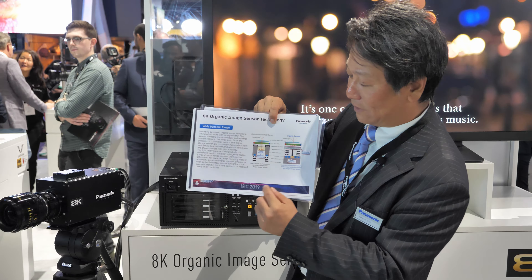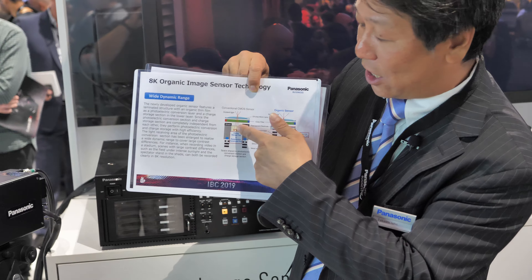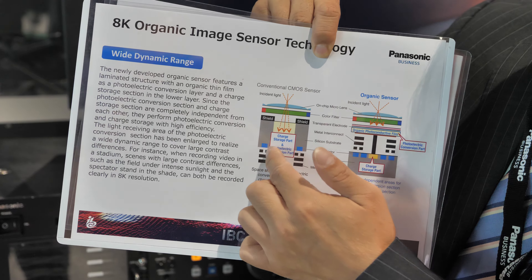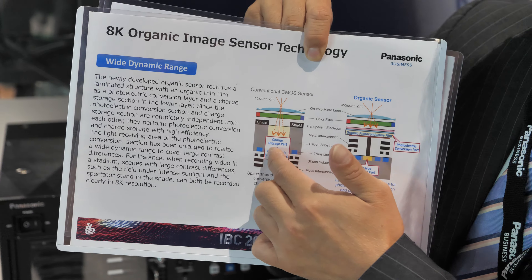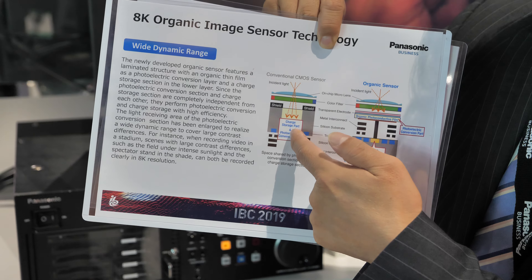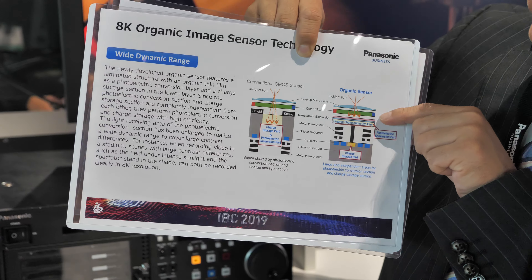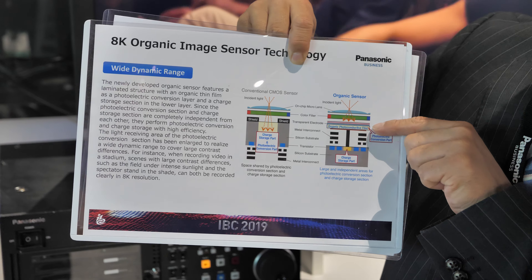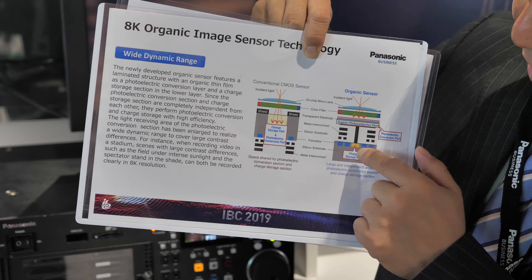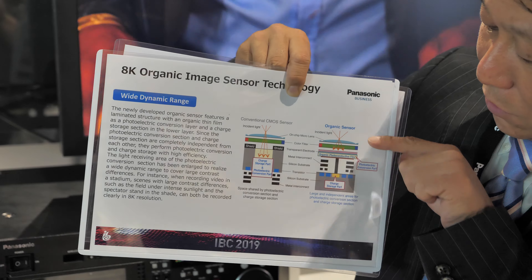This is the structure of a current conventional CMOS sensor. The light goes in on top of the layer, where light-to-electric conversion and electrical charging are done at the bottom of the sensor through a narrow tunnel. The organic sensor uses an organic photo conductive film on top of the CMOS sensor, with electrical charges stored at the bottom, separating these two portions to the top and the bottom.